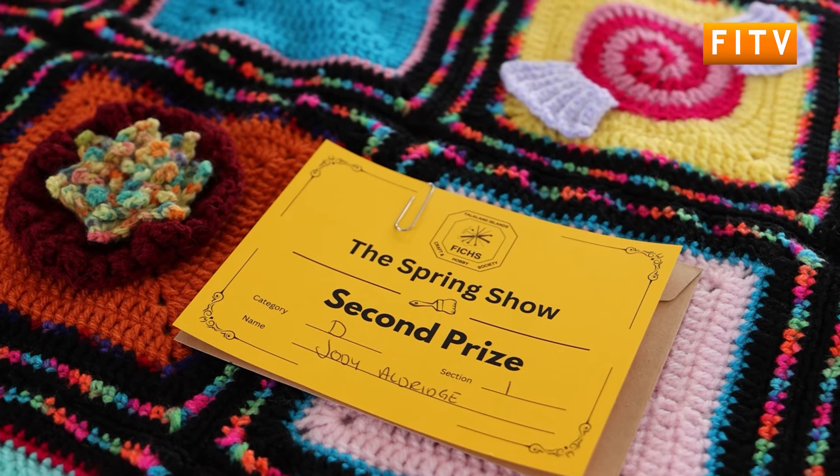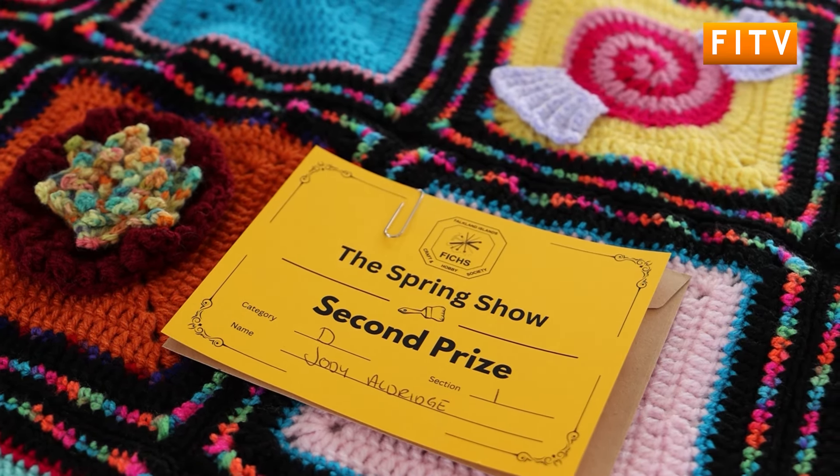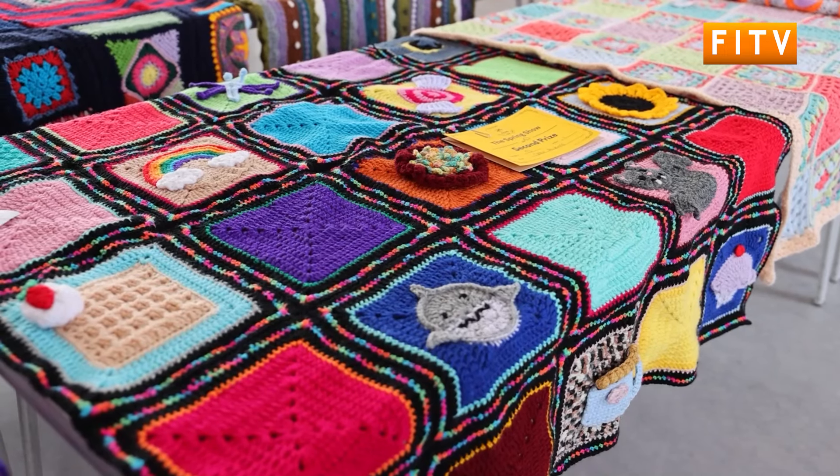I got the section in the Crochet Blankets prize, actually, which is very exciting. Really, really pleased because I think everything is absolutely fantastic and everyone's efforts are amazing. But it is really nice to go and have a look and see that someone else has thought it was nice as well.